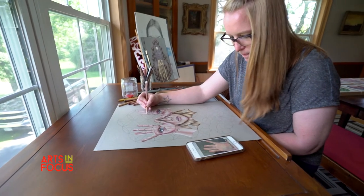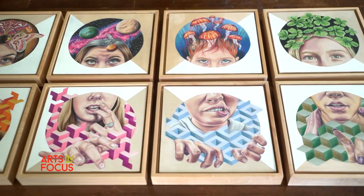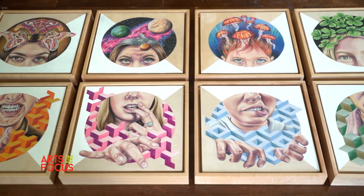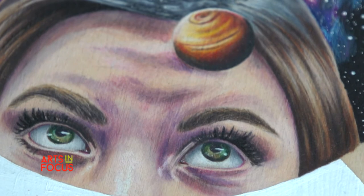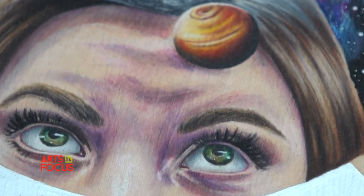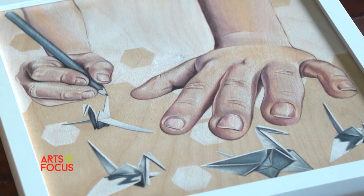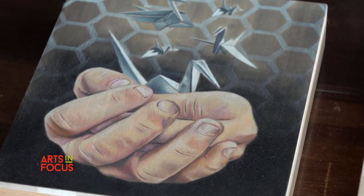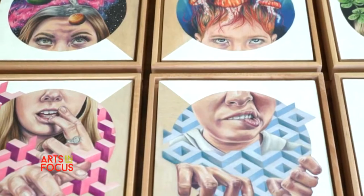In terms of my color choices, they're realistic but not. I don't like realistic skin tones. I like to come out with all the colors that you see in skin. When you first look at it, you'll think it's kind of a realistic skin tone, but when you look at it really deeply, you'll see that I use a very big palette, and I make sure to have some greens, some reds. I like that contrast.